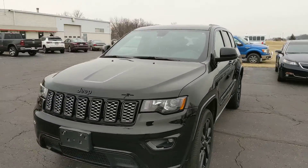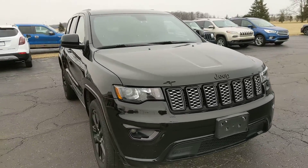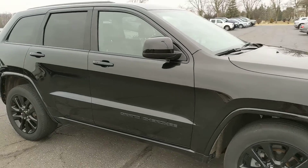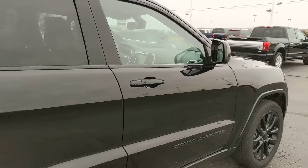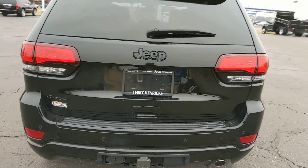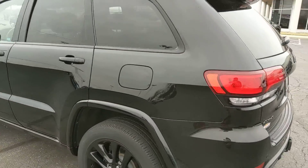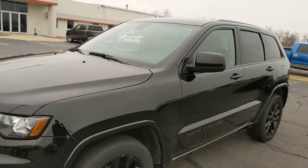Good morning Ada, this is Alex Bingham from Terry Hendricks Chrysler, giving you a quick walk around of the 2017 Grand Cherokee to give you an idea of the vehicle's overall condition, which as you can see is definitely excellent — no major dents, dings, anything of that nature. This is a very recent trade-in; we actually just took it in this past week, but as you can see it's very clean and very well taken care of.